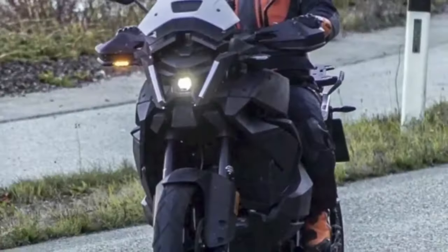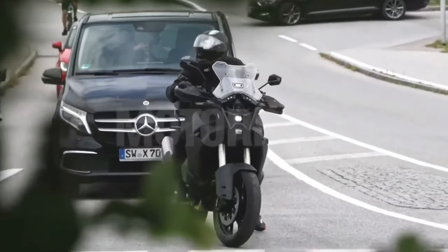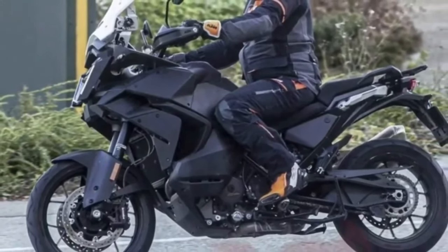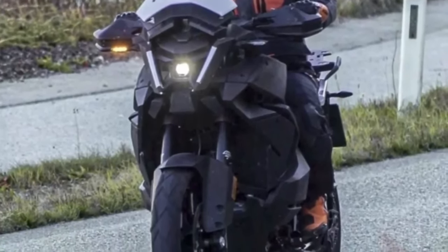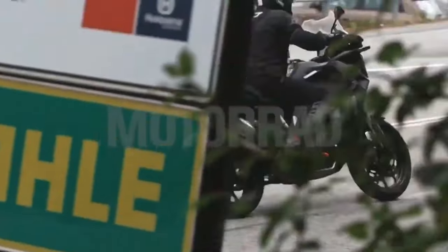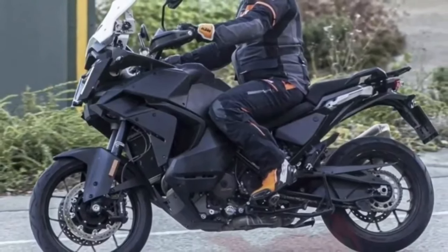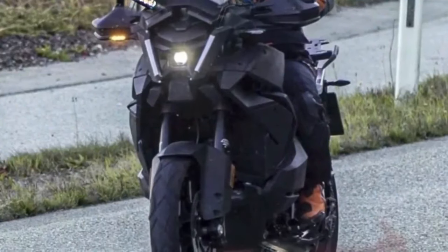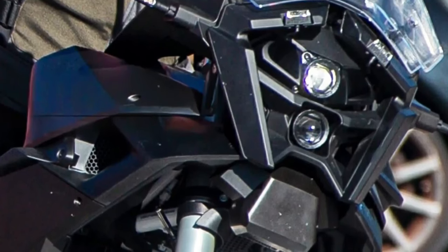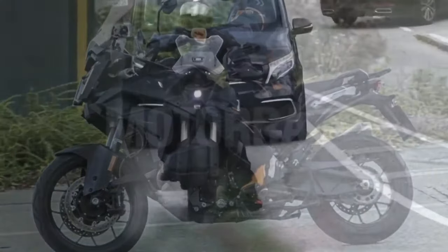Along with the headlight, the windshield has also been revamped. It looks a bit bulkier compared to the one on the 2023 model. One of the bikes can be seen sporting a setup with two windshields stacked together. The smaller one might come as standard and the bigger one stacked on top might be optional and removable. All in all, the fascia looks more robotic than before, and the radar sensor really sticks out like a sore thumb in the test mules.